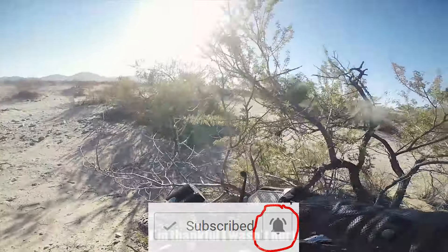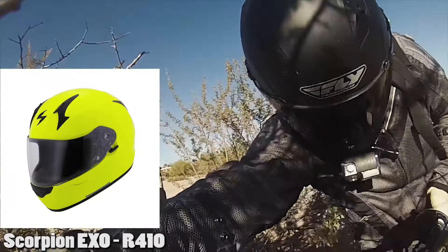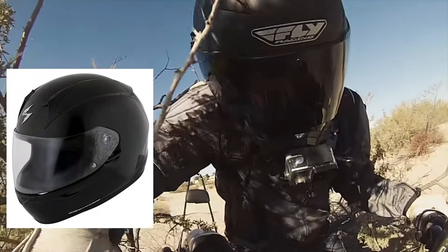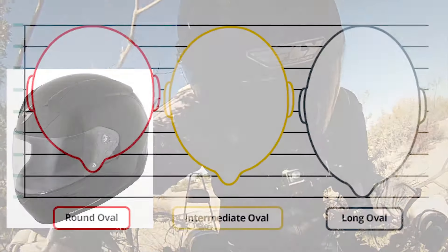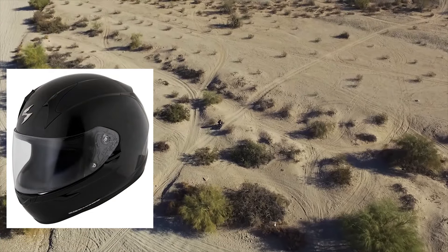Let's start with the Scorpion EXO R410 helmet, which is roughly about $140 without shipping or tax. It comes with some really cool features. It's an intermediate oval shaped helmet, so if you have an intermediate shaped head it will fit you perfectly. It weighs about 3.68 pounds and features a lot of cool technology for an entry-level helmet.